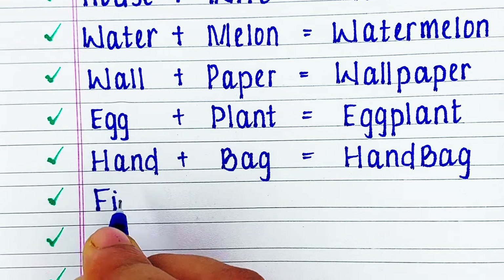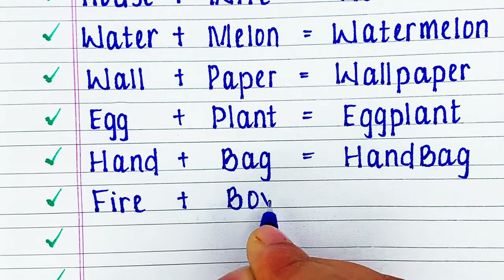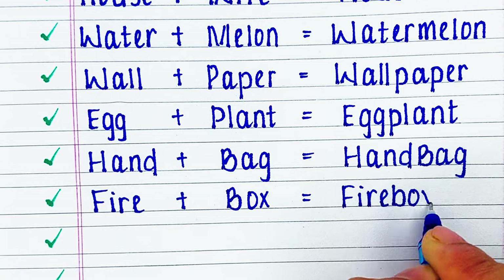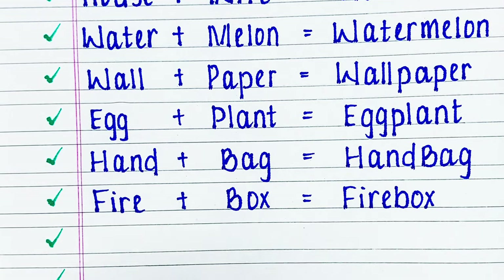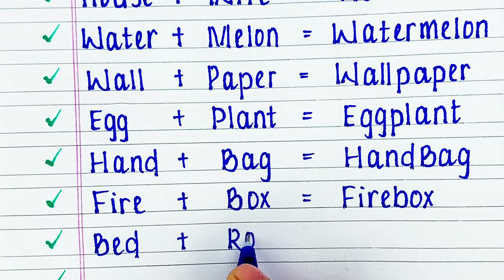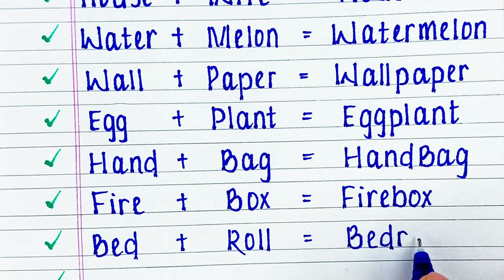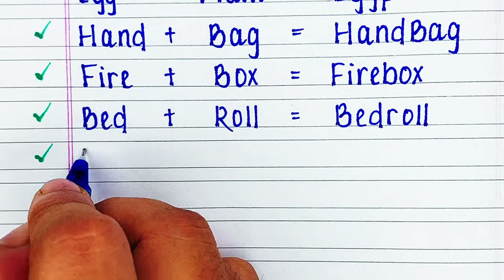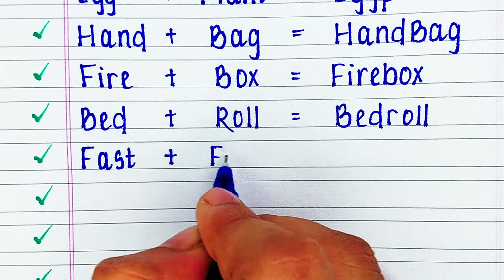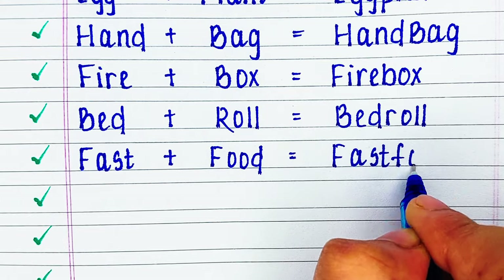Next word is fire plus box: firebox. Next word is bed plus roll: bedroll. Next word is fast plus food: fast food.